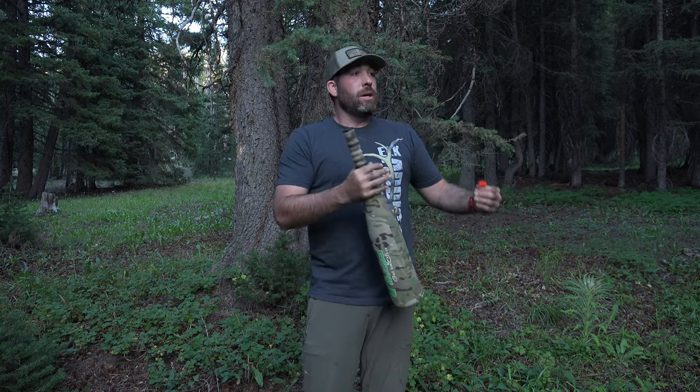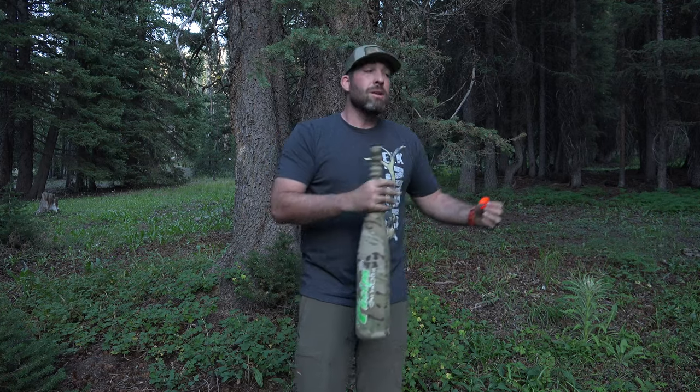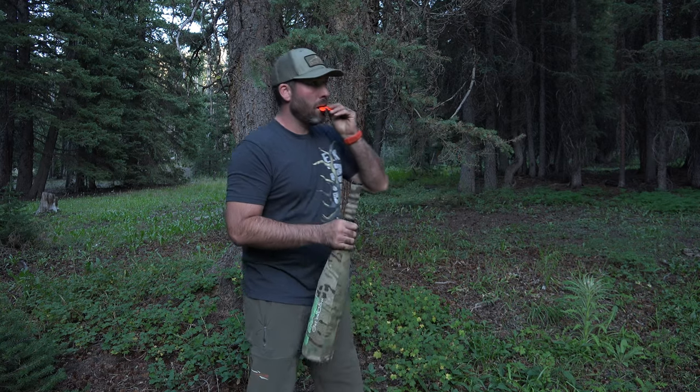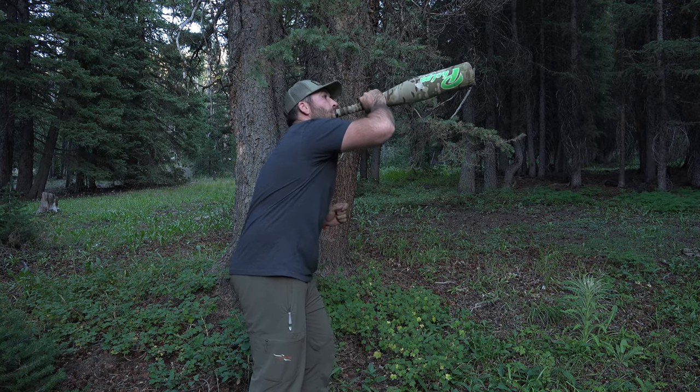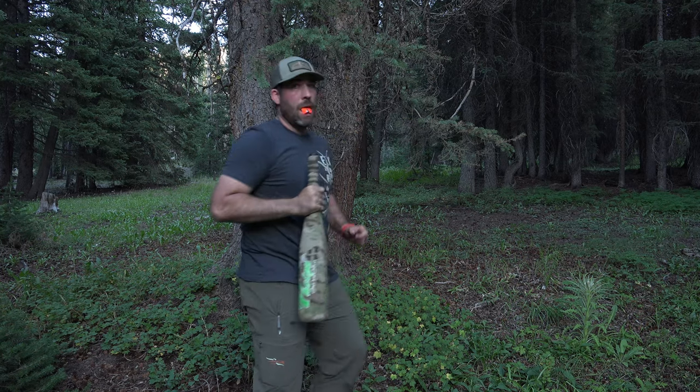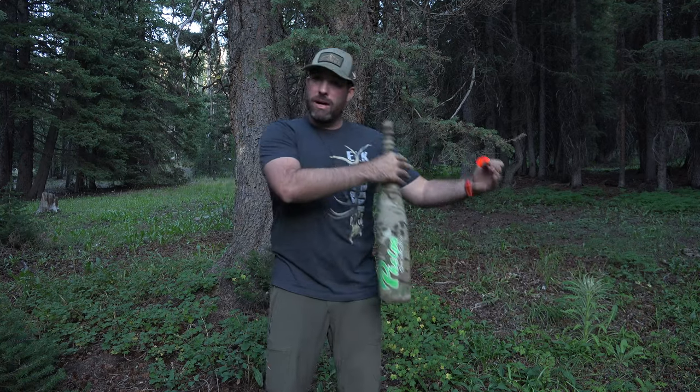The third call we're going to talk about is the challenge bugle. This is a bugle that you use when you have an actively fired-up bull. You're telling this bull: 'I'm going to fight you, I'm going to take your cows, you have to fight me — you have no choice.' That's when you're trying to create close contact and get your shot. It's a much more aggressive bugle.